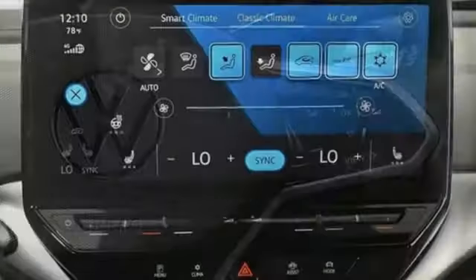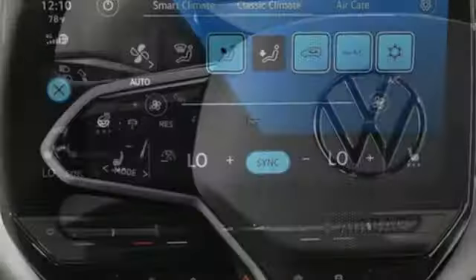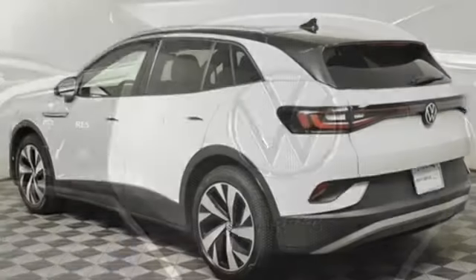Energy regenerative brakes, dual zone climate control, integrated navigation system with voice activation, auto dimming rear view mirror, heated steering wheel.